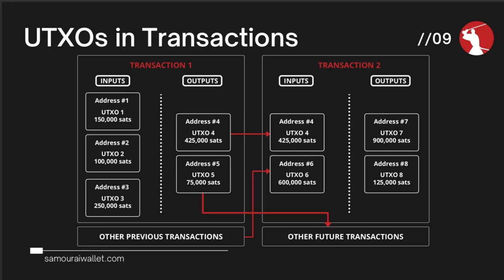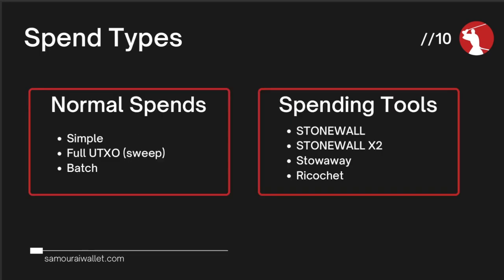It was a daft explanation but when you combine all these things together, you get a picture built up about spending habits. We've classified two different spend types — the normal spends that a typical Bitcoin wallet might do. We're going to outline what a simple spend means, what a full UTXO sweep means, and a batch transaction where you can pay multiple parties from your single wallet. Then we'll come on to the privacy spending tools within Samurai Wallet and explain why we think they're superior in terms of privacy.